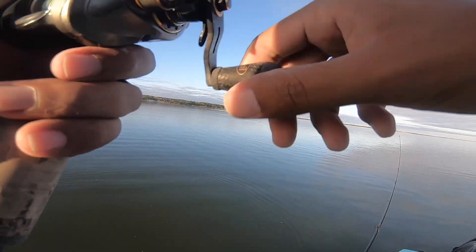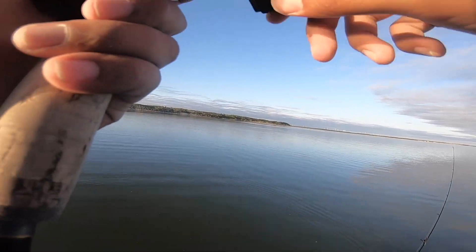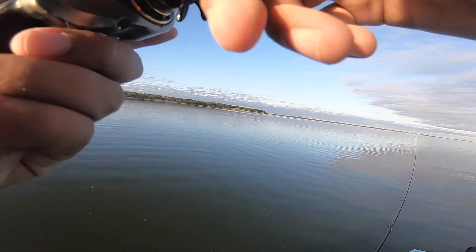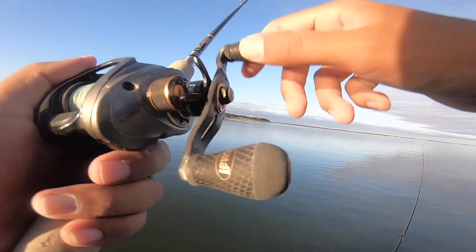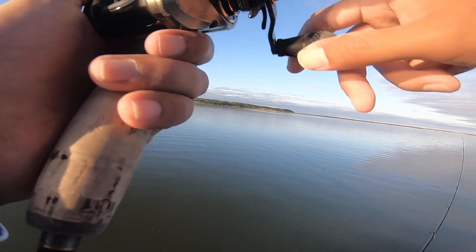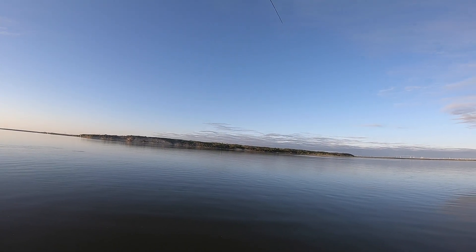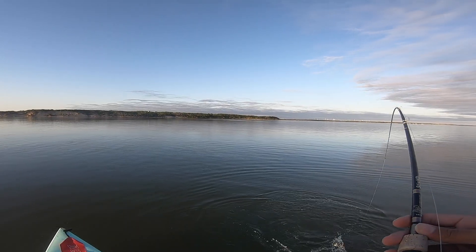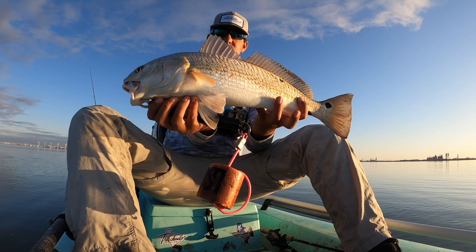Solid, solid evening. First spontaneous outing and we caught some fish already, and we still got like an hour left. A nice trout would top it off. Another slot, about 22.